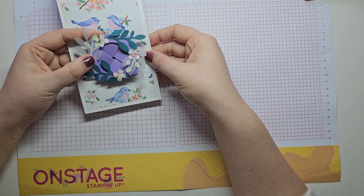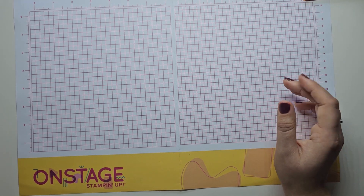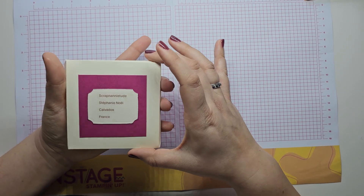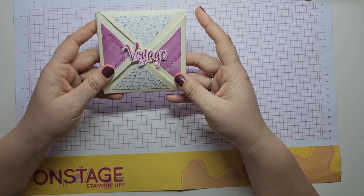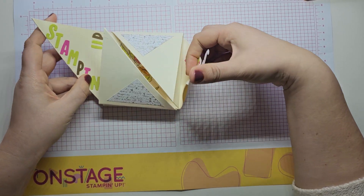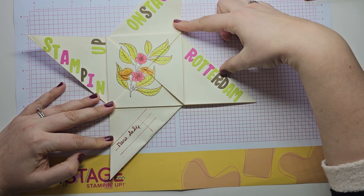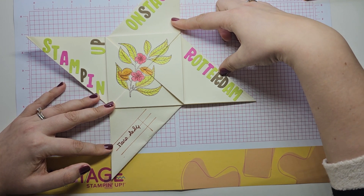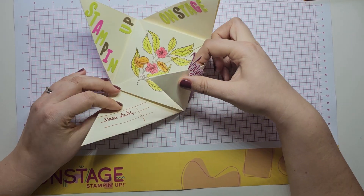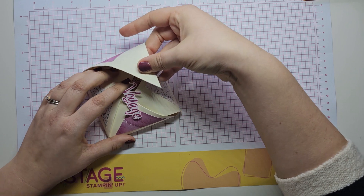That is definitely something I am looking forward to attempting to recreate, so thank you so much, Karim. My final one to highlight is this lovely one from Stephanie Noel, and it opens out like this. It reads 'Stamping Up OnStage Rotterdam, March 2024' — I just thought that was so clever, and it tucks up beautifully together. Such a lovely idea!